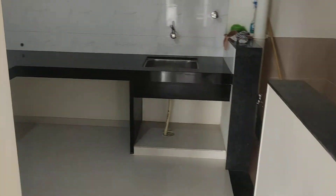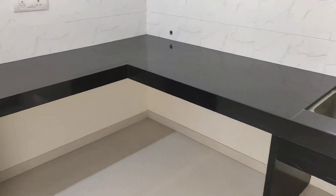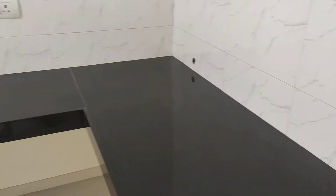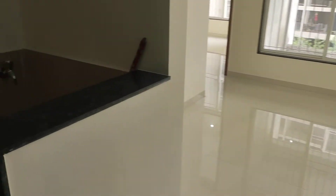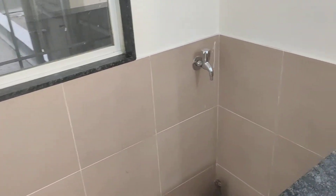This is your kitchen. The kitchen has an L-shaped platform with black granite and a sink provided. Here you have PMC water connection, because this project comes under PMC. And this is an enclosed dry balcony, which will have your washing provision.